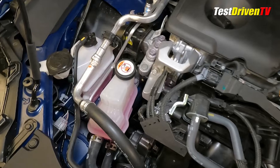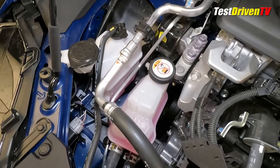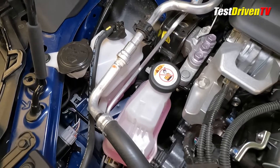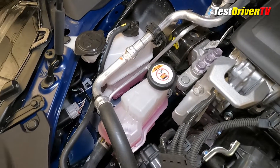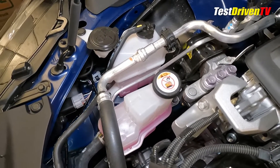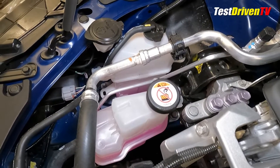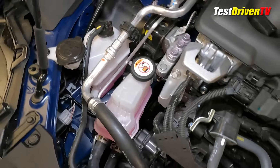Coolant reservoirs for both the engine and hybrid drive system can be found at the passenger side of the engine compartment. The engine coolant reservoir is the one on the left, the hybrid drive system coolant on the right — they both use the same type of coolant. The windshield washer fluid reservoir is just to the left, adjacent to both of these.